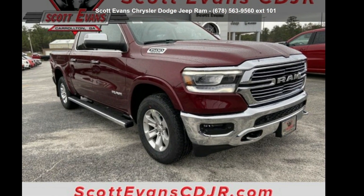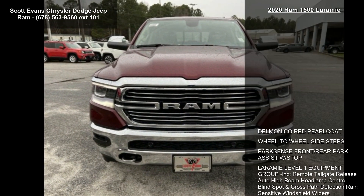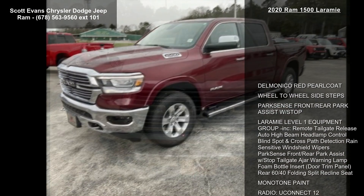Arrive in style with this 2020 Ram 1500 Laramie. If you are looking for an automobile with great features, look no further.